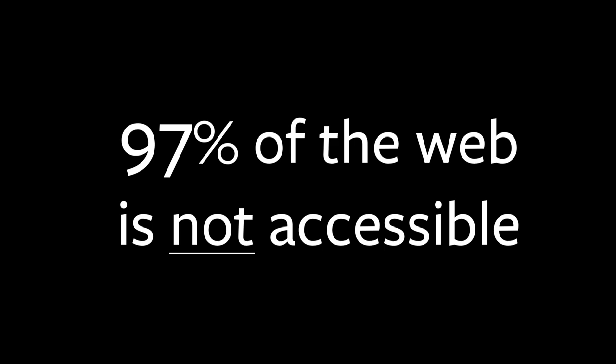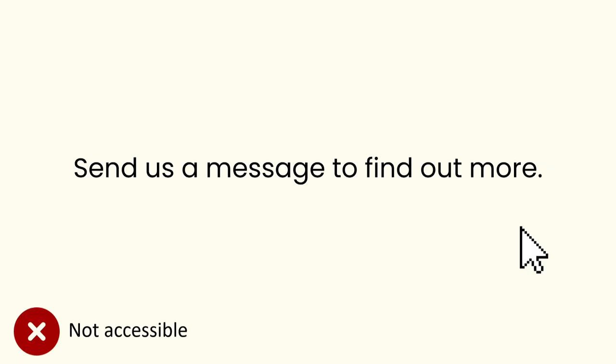Today, 97% of the web is inaccessible for people with disabilities. Let me show you a quick example. This sentence contains a link, but if I asked you to click the link, would you know where to click? No. This is a very simple fix for a poorly designed digital experience, one designed without accessibility in mind for someone with colorblindness.